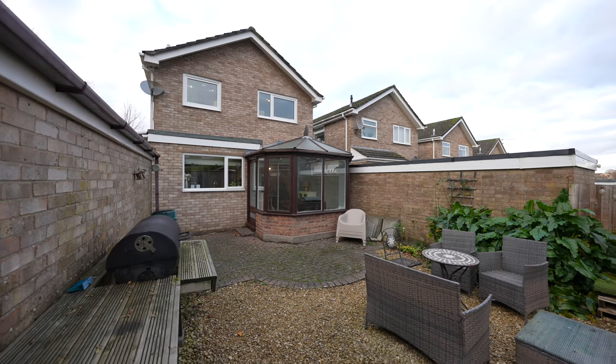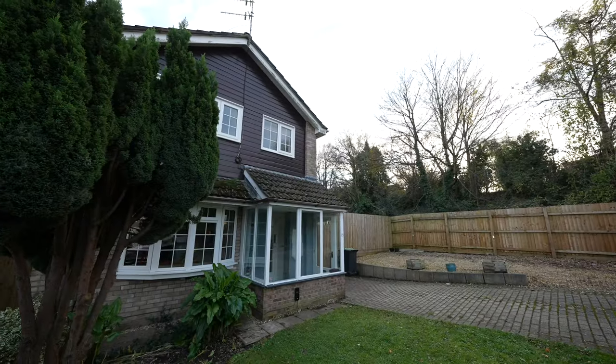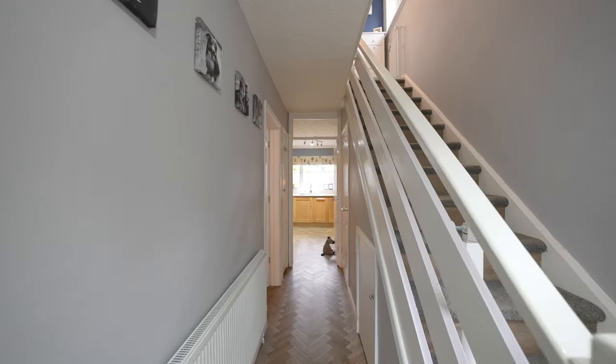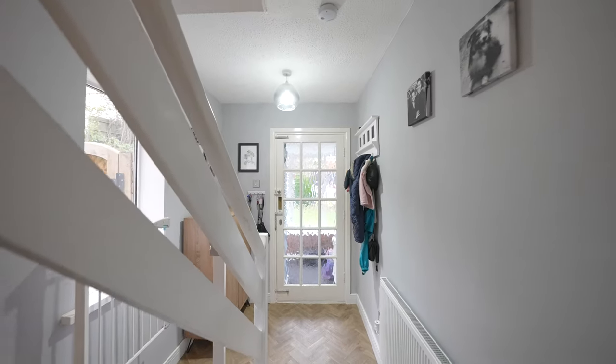Situated in the heart of Chepstow's most popular development, the Danes, this delightful three-bedroom detached home offers a perfect blend of spacious living and practicality. With the town centre at a leisurely stroll away and easy commuting access via the A48 and the M4.